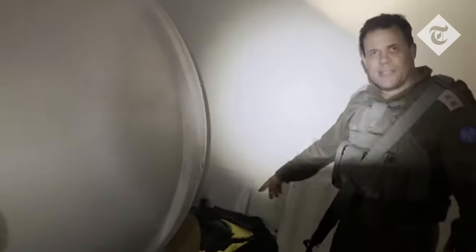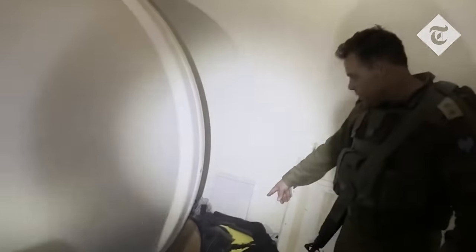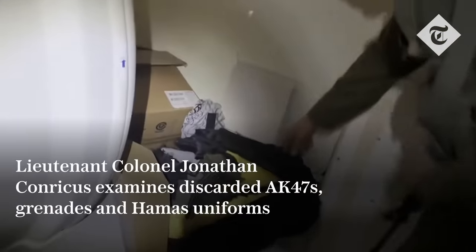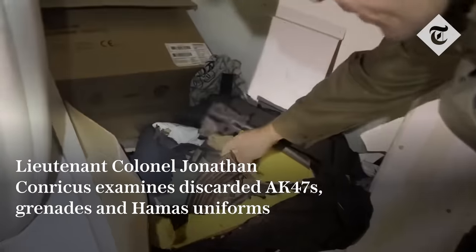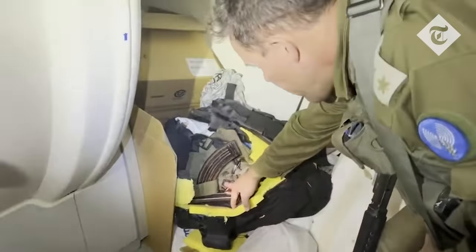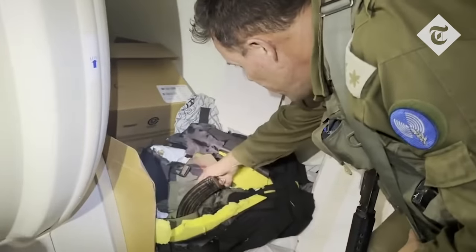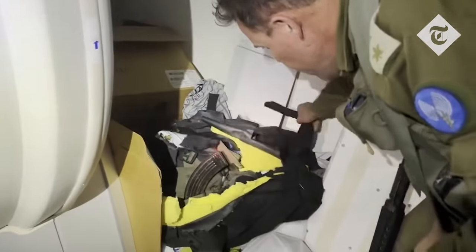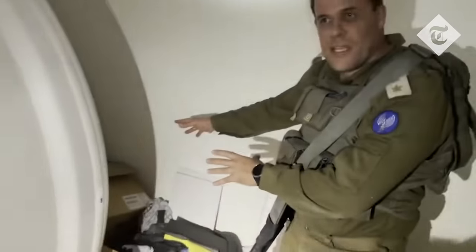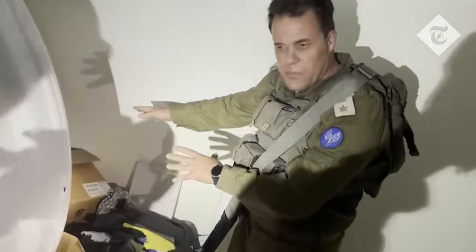In military terms this is a grab bag — grab and go — of a Hamas combatant. If you zoom in and we get some light over here, you will be able to see military equipment: there is an AK-47, there are cartridges, ammo, there are grenades in here, and of course a uniform. All of that was hidden very conveniently and secretly behind the MRI machine.